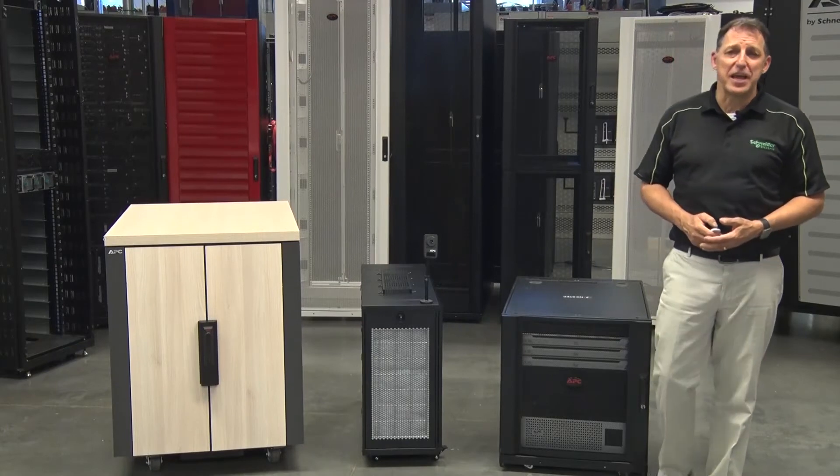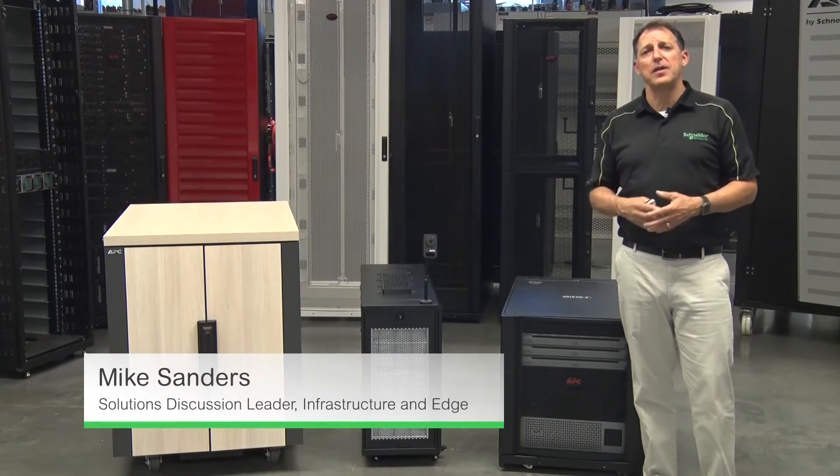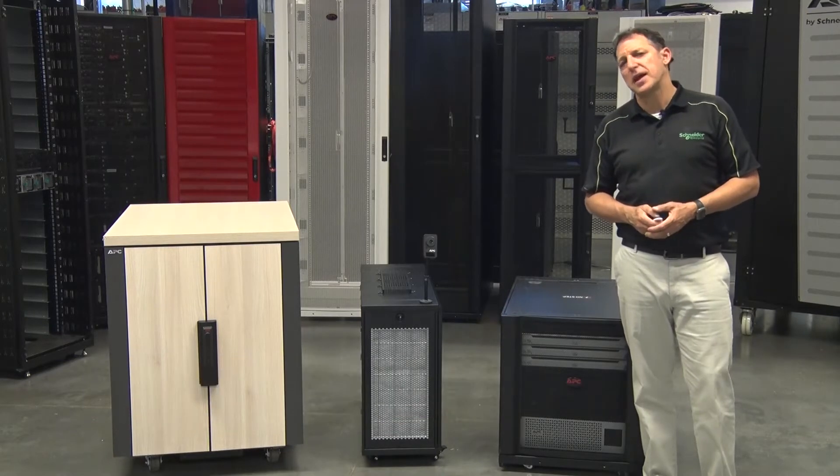Hello, everyone. My name is Mike Sanders. I'm the Solutions Discussion Leader specializing in edge and infrastructure here at the Innovation Executive Briefing Center.